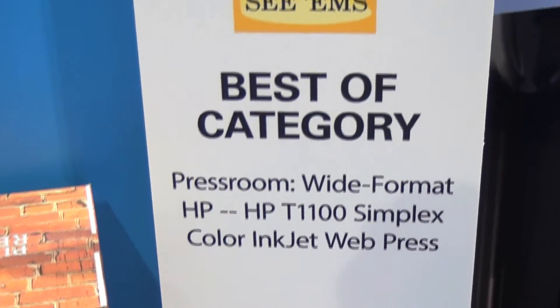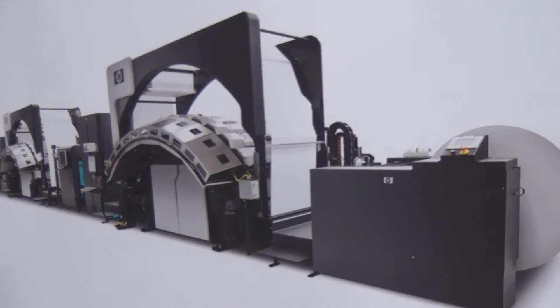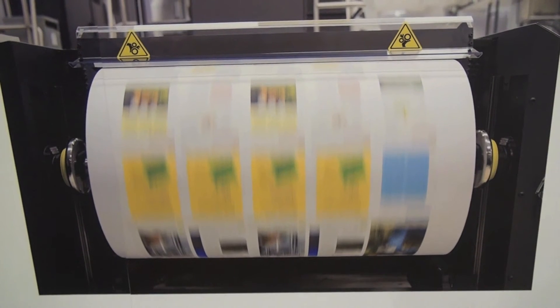This 110-inch web width platform is designed for central corrugators in the corrugated packaging market. It will transform that market through digital pre-print of top liner, and this will create new value for brands and consumer packaged goods throughout the world. We can't wait to show it to you.